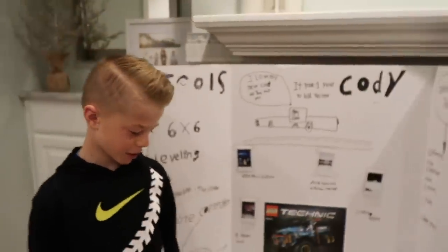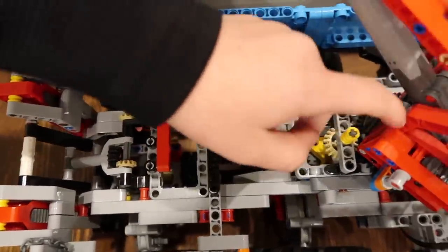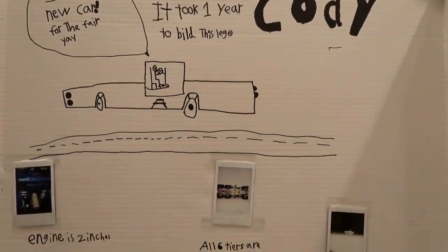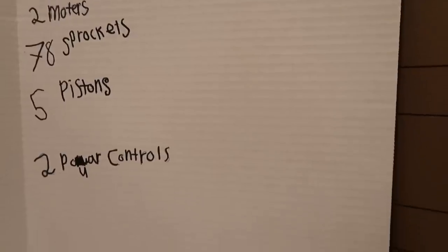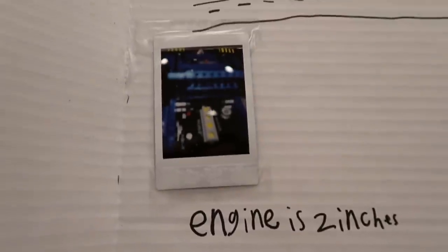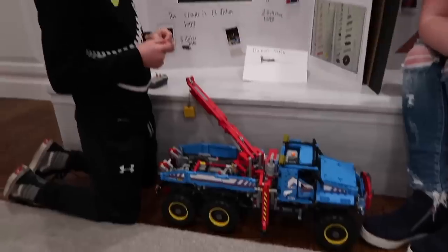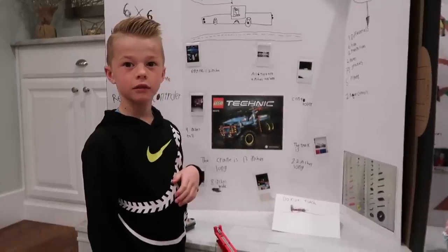Tell me about your project. I am doing a project on a big Lego set. What I like about this car is that you can see all the clutches and gears. It took me one year to build it. There are three differentials, six hubs, two transmissions, two motors, 78 sprockets, five pistons, two power controls. There's leveling, lifting, turning, pivoting, and it's remote control — that's the most important part. It's nine inches tall and eight inches wide; the crane is 13 inches long and the truck is 22 inches long. Do you think you're gonna win first place?